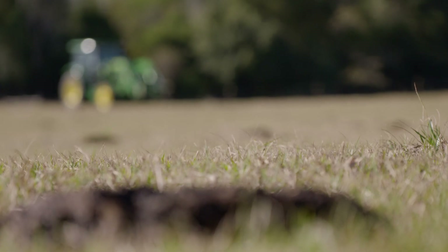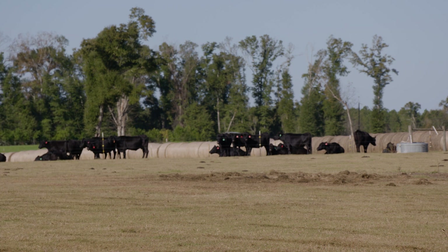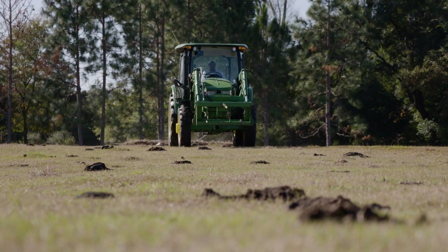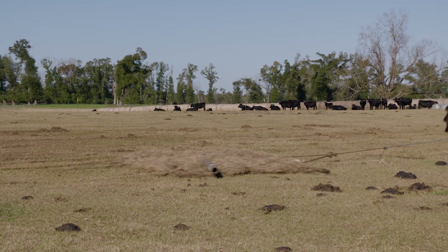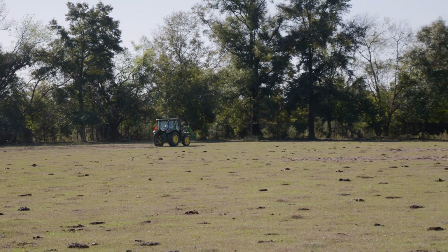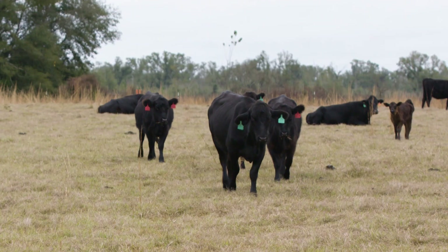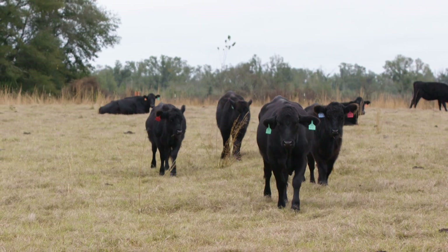Dragging pastures is a BMP that provides health benefits not only to the soil but to the herd as well. Dragging once a week breaks up manure piles, spreading nutrients evenly across the pastures and building up the soil. Equally important, dragging controls insect and parasite populations by exposing them to the deleterious effects of sunlight. This practice also helps prevent selective grazing where high-manure areas are avoided, allowing more land to be available as a food source. Combined with other BMPs, dragging pastures increases forage quality and quantity while lowering nutrient application costs.